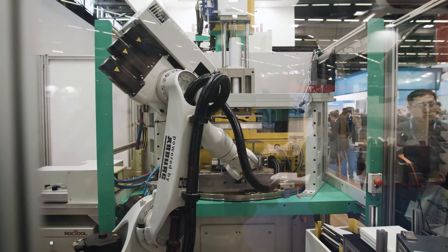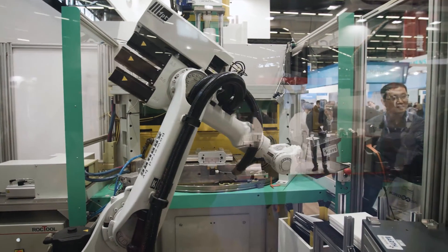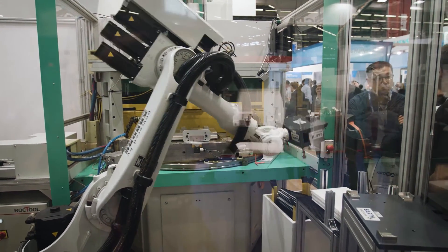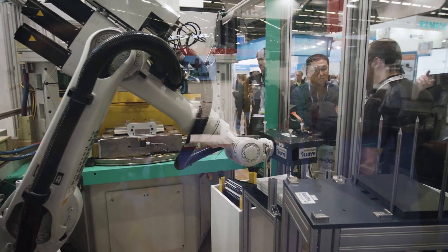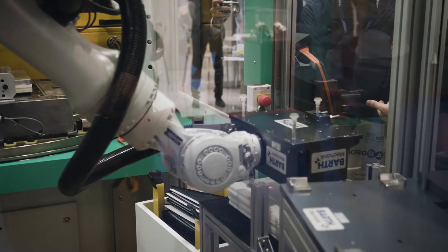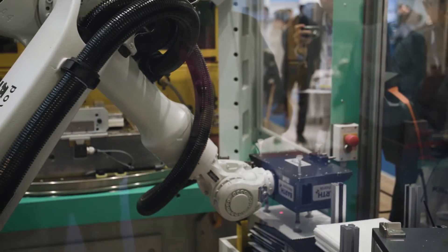Whenever you bring a new material into a new market, what you really want is for the value chain to adopt it. And what machines like the one we see here behind us allow us to do is really bring that processing capability further downstream. Without that, it's very difficult to bring a new material in. So we're really pleased to see the value chains adopting these new technologies, and we're really pleased to see people like RockTool using our materials while they're doing it.